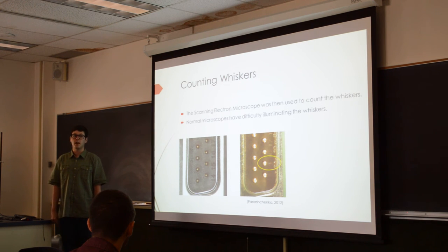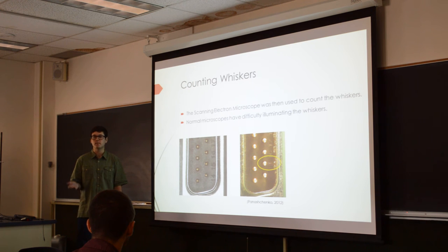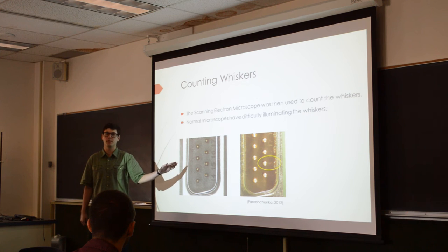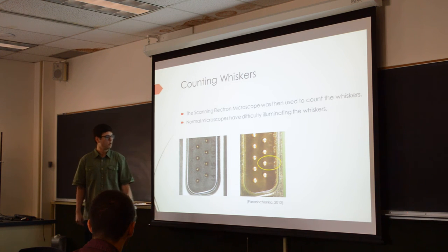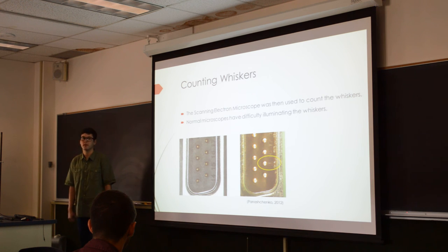Before we could do that, we had to count the whiskers already on the samples, and that's what I've been doing the past couple of weeks. We had to get trained on the scanning electron microscope first, which took a while. The reason we're using the SEM is the lighting challenge — they're sometimes visible with the naked eye or a normal microscope, but illuminating them is a problem. When light is overhead you can't see the whisker at all, and most microscopes have a ring light that makes them nearly impossible to see. Illuminating from the side helps, but the SEM eliminates lighting issues entirely.